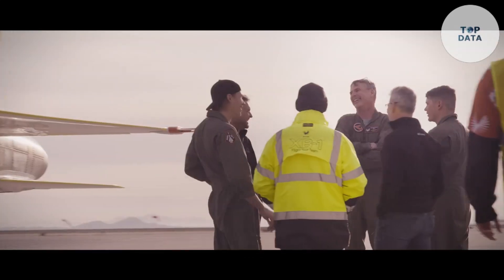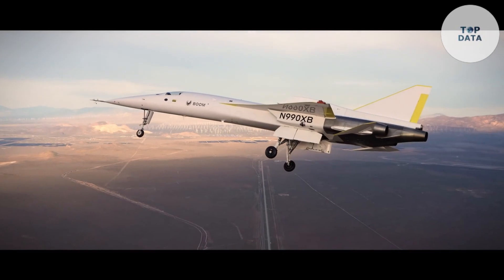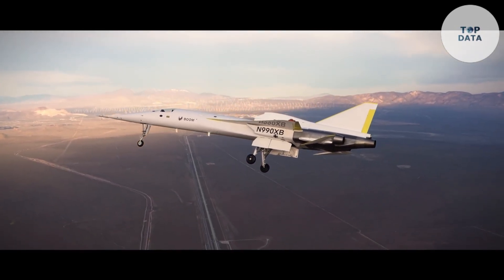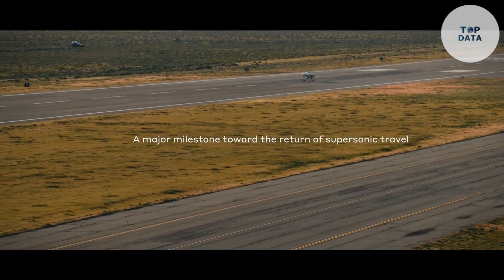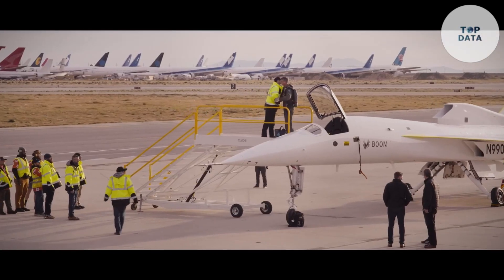Overture promises to revolutionize travel by significantly reducing flight times across continents. While the final price for Overture tickets remains to be seen, supersonic travel is expected to be a premium service. The XB-1's successful flight reignites the dream of faster-than-sound travel, serving as a stepping stone towards a future where supersonic airliners connect people across the globe in record time.